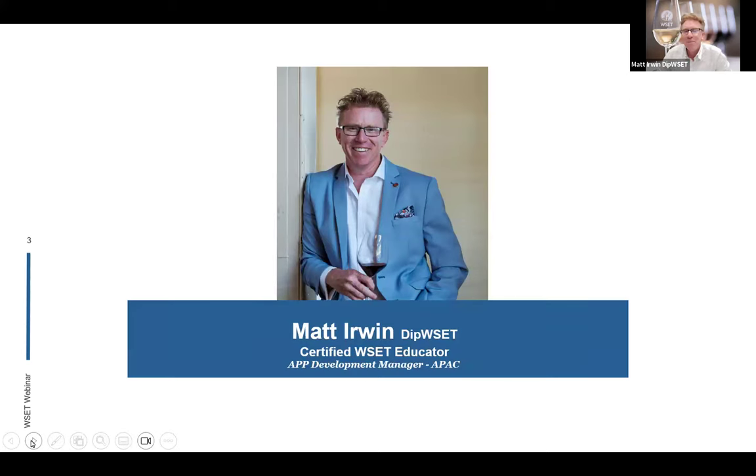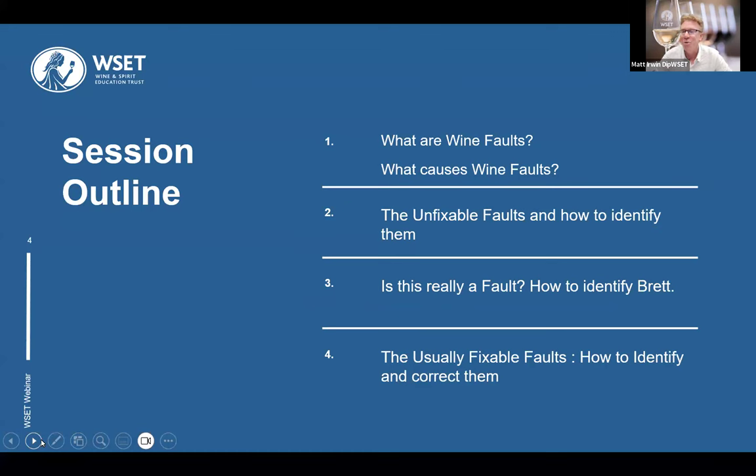I am currently the APP Development Manager for Asia and Pacific. I've been working for WSET for the past year or so. Prior to that, I completed the WSET Diploma in 2019, and I've been a certified educator for about four or five years now. I love the WSET program and I'm really excited that we get to do this session.